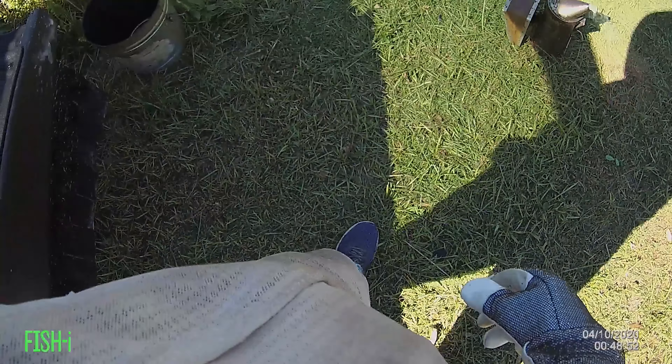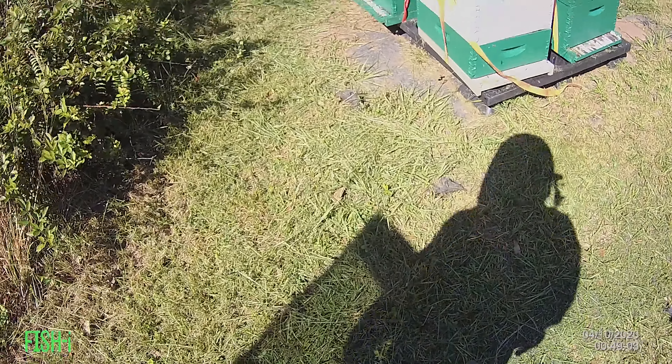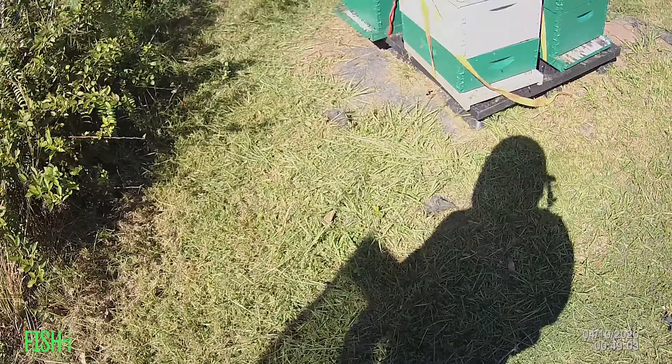Good afternoon everyone, it's October 14th and this is post-hurricane. I had strapped all these hives down because the Brazilian pepper flow was on. I'm going to loosen up the straps — I'll probably just leave the straps here.